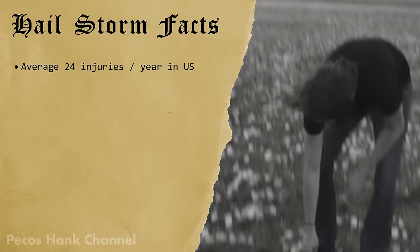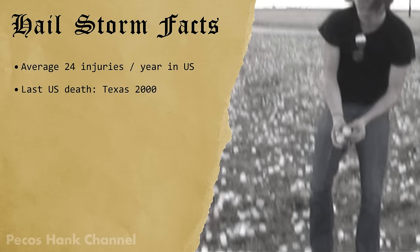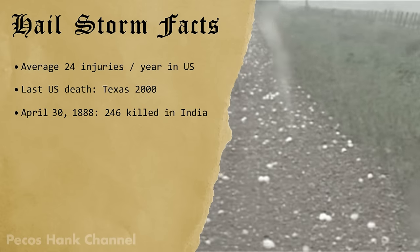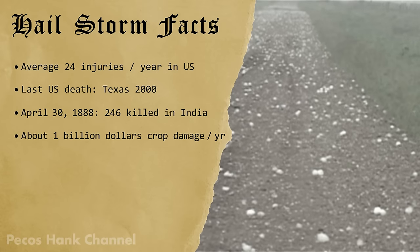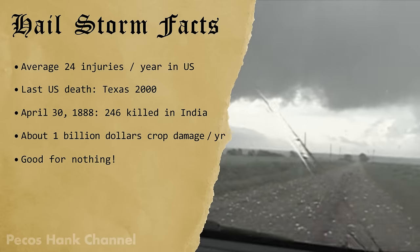Hail injures about 24 people per year in the U.S. The last hail-related death occurred in Texas in 2000 after a man got struck in the head. On April 30, 1888, devastating hailstorms killed 246 people in India. On average, hail causes almost a billion dollars of damage to crops each year in the U.S. And unlike rain and snow, there isn't a single thing useful about it.